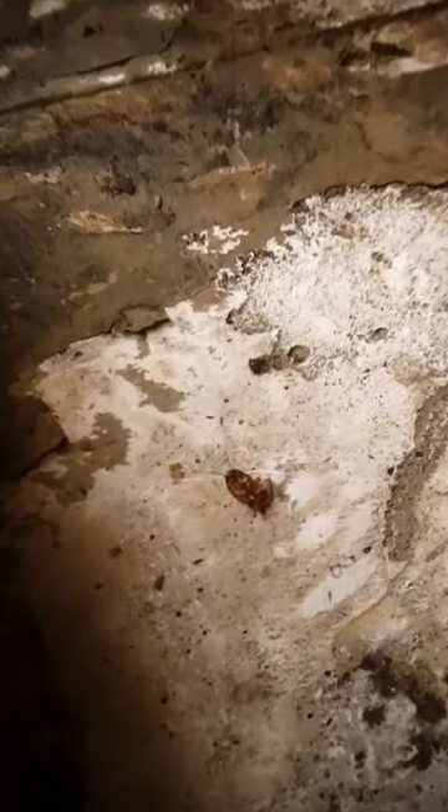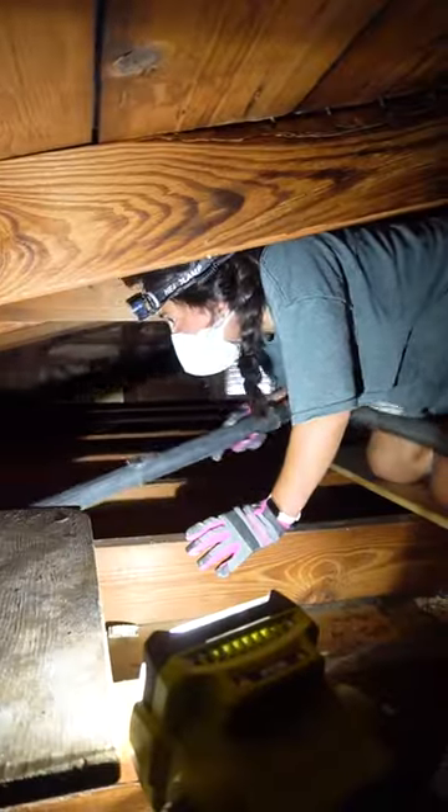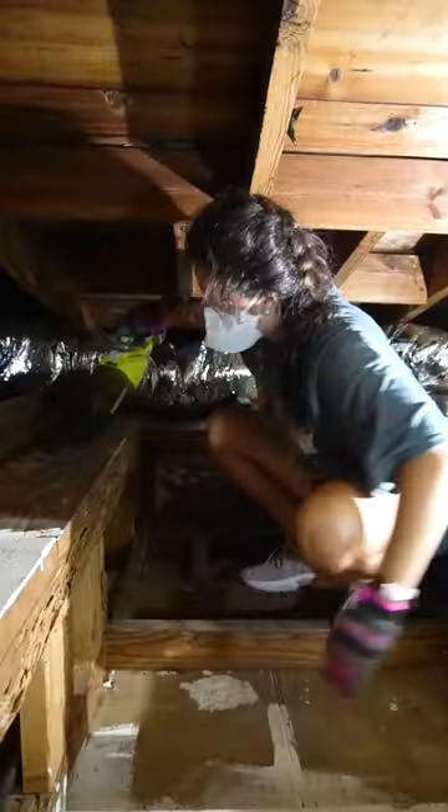It was extremely hot and hard to move around, but we went up to the attic to do a second round of cleaning. Even after we vacuumed everything, we still couldn't stand the smell, so we decided to try Bakazap, which one of you guys recommended.